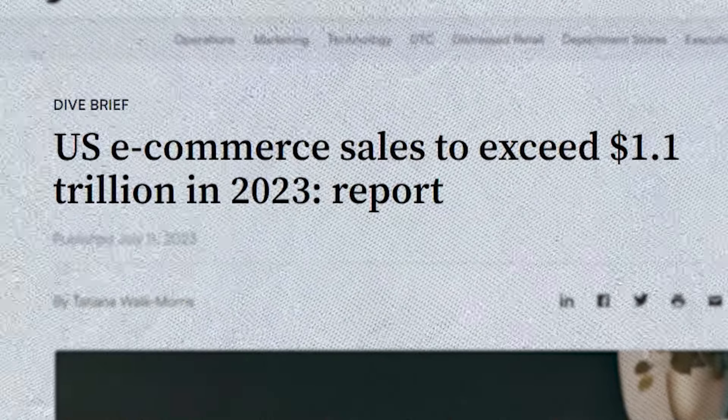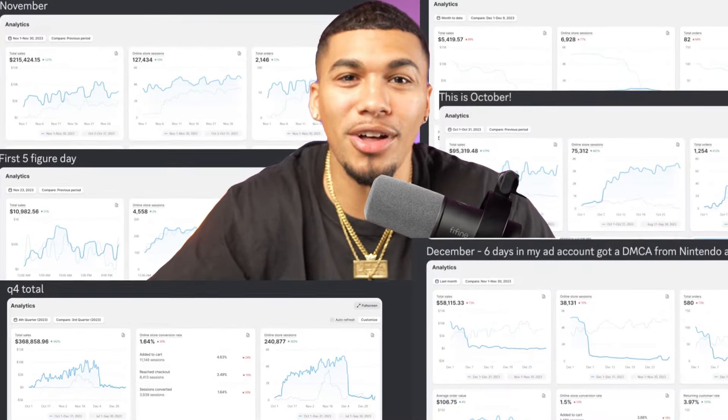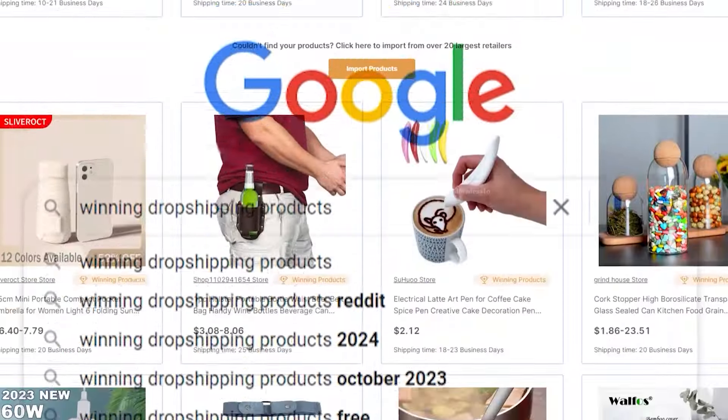Winning products have helped drive billions of dollars in online sales within the e-commerce industry, and the product research systems that my students practice daily have helped them contribute to that number. But as you begin in the dropshipping and e-commerce community, it can feel like you're looking for a needle in a haystack while searching for a winning product.